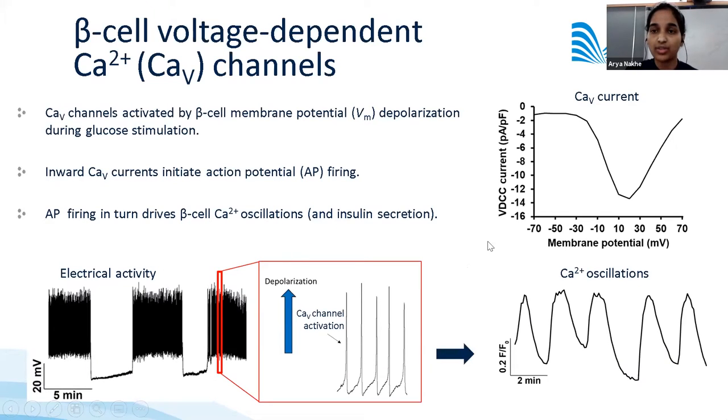Beta cell calcium entry upon glucose-mediated depolarization produces an increase in inward currents through L-type CAV channels at depolarized membrane potentials. These inward currents contribute to the upward stroke of the action potentials, and this action potential firing is controlled by the opening and closing of CAV channels, leading to calcium oscillations and pulsatile insulin secretion.